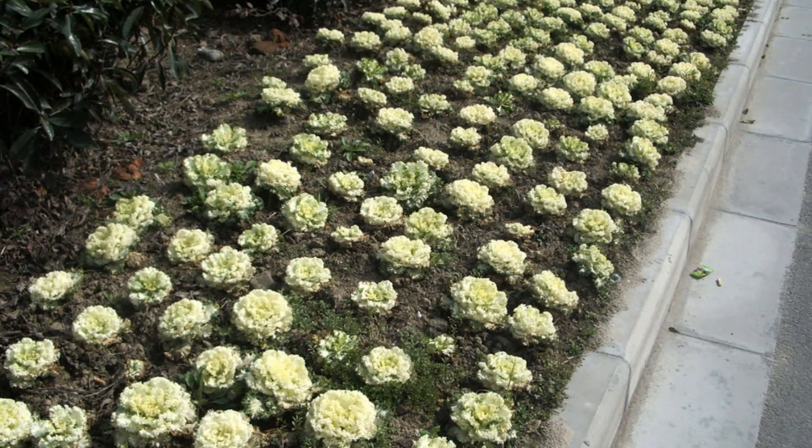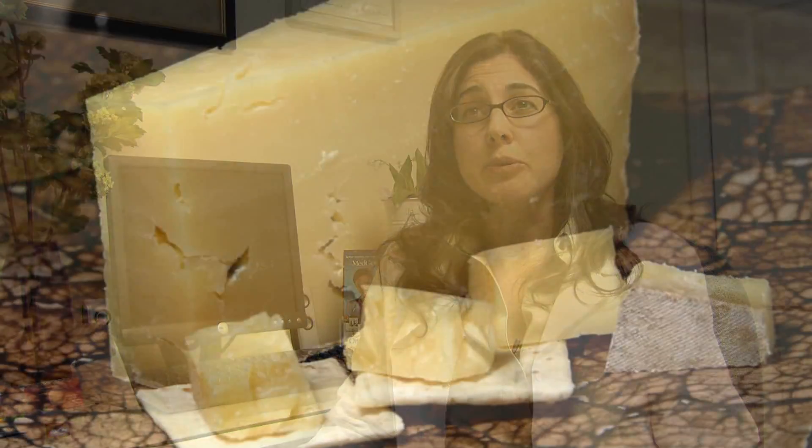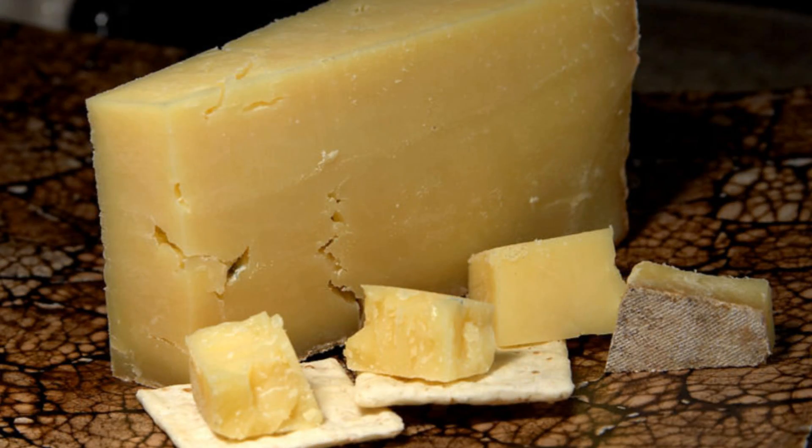The highest offenders seem to be beans, cabbage, broccoli, Brussels sprouts, maybe some onions, definitely the lactose that's found in milk products, and sometimes high fat foods.